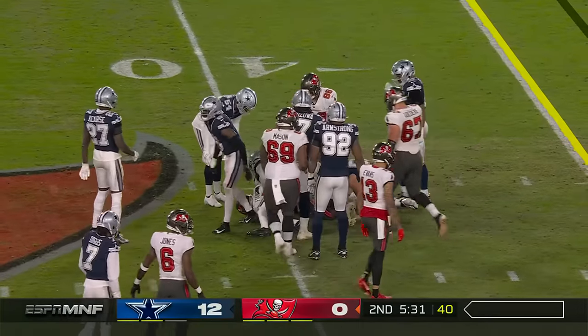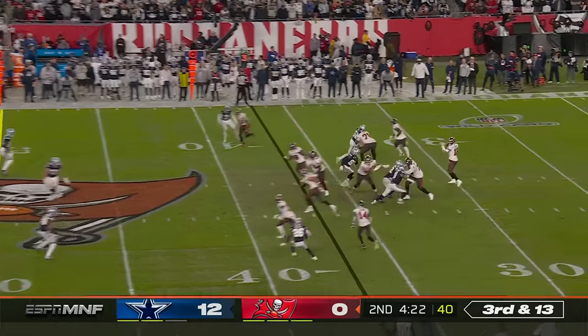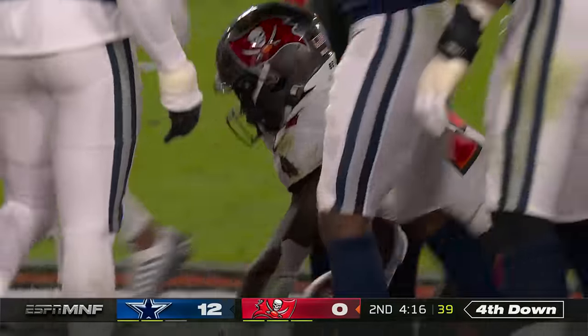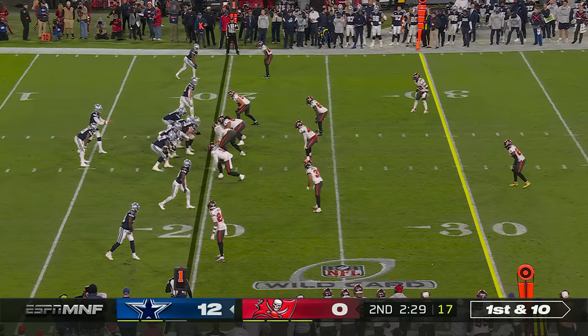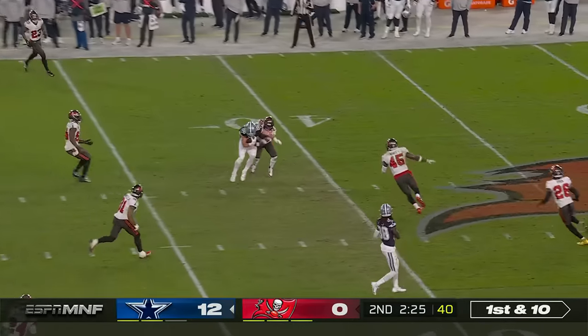Fournette gets a first down and spins to the 40. Here's Godwin — there's the screen — and Godwin is brought down; they'll mark him at the 47. Dallas is off to San Francisco for a divisional playoff game next Sunday. Prescott throws and he's got his tight end.